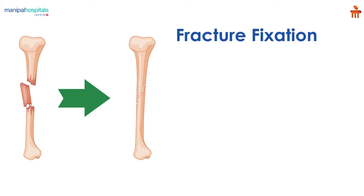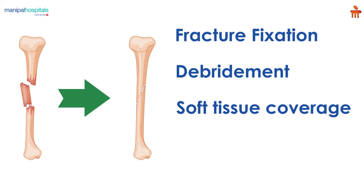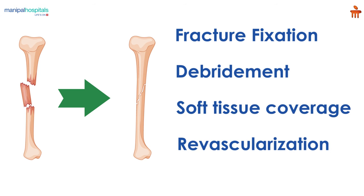These techniques include fracture fixation, debridement, soft tissue coverage, revascularization, and reconstruction.